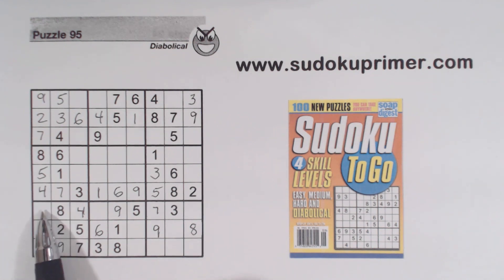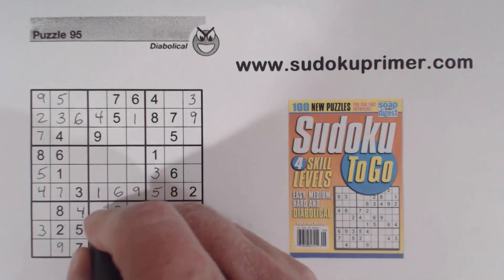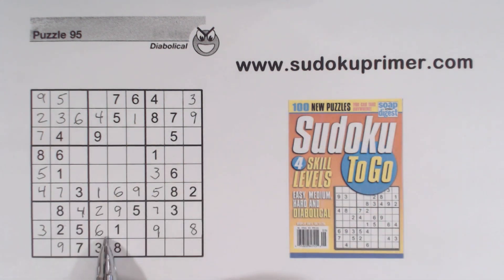Now we've got a 1 and 6 there. There's a 7 there. What are we missing? 1, 2, and 6. There's a 1, 6, 1, 6 — so that's got to be a 2. We can also see there's a 1 and a 6 in that column already. We can't solve the 1, 6s here yet. We have 1, 6 twins here and 1, 6 twins there, so this can't be a 1 or a 6 using unique rectangles.